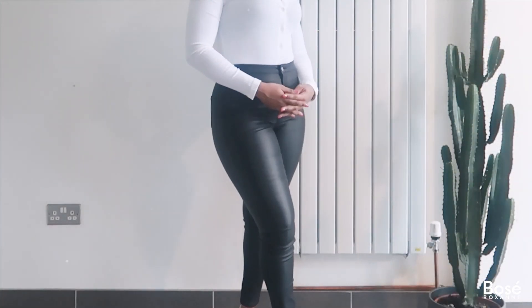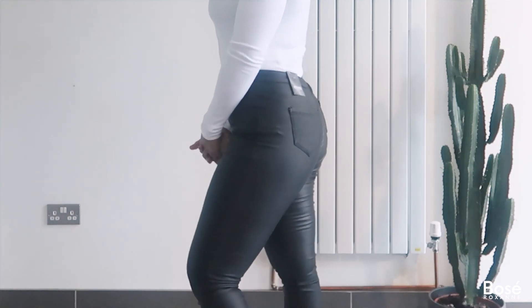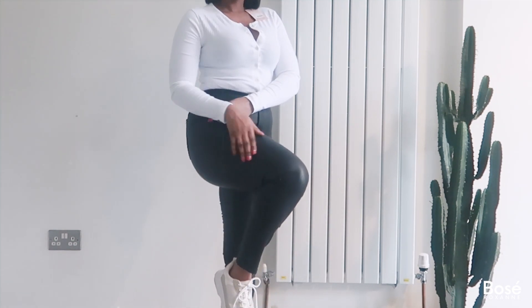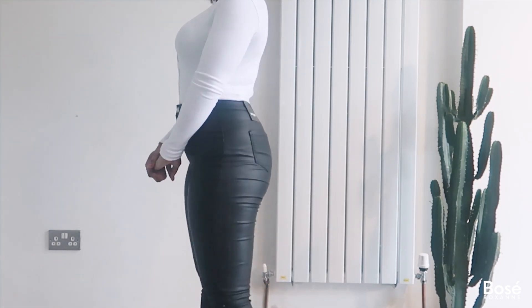Next are a pair of high-waisted coated skinny jeans with a faux leather look. I picked them up in a size 12 regular — I'm five foot four and the leg length was absolutely perfect. These jeans are really stretchy and fit true to size. They came in at £24, which is pretty affordable for the quality. They have back pockets and a button and zip at the front. I'll be teaming them with trainers, heels, oversized t-shirts, and bodysuits.